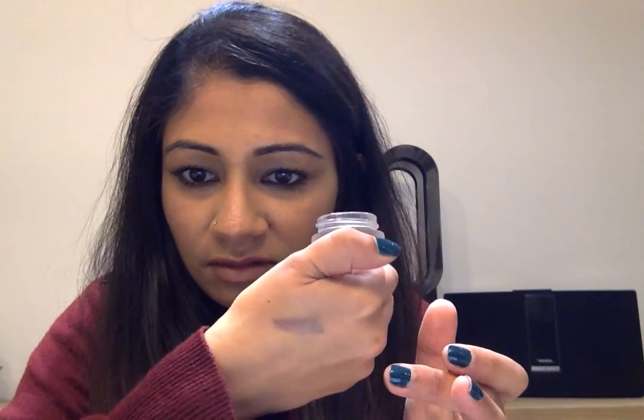My final makeup favourite for this month is the Eyes to Mesmerise Pot by Charlotte Tilbury. I've got Mona Lisa, which is like a sort of cranberry shade — you can see it there. It's so nice. I just swirl my brush around it and put it on my eyelids. I'm not wearing it today but you don't need anything else — it just does the job.